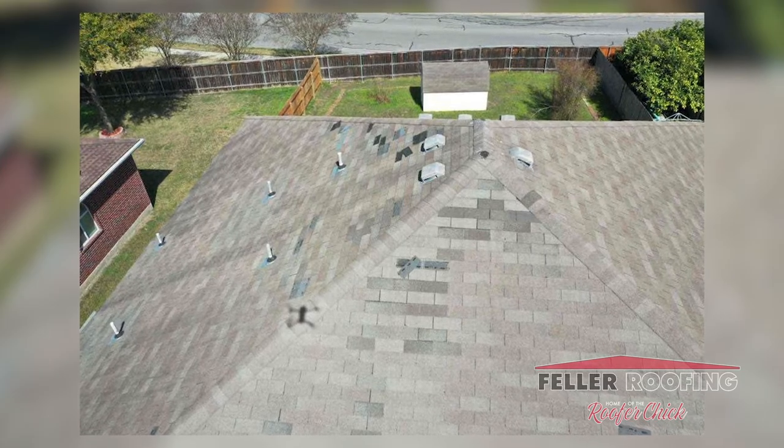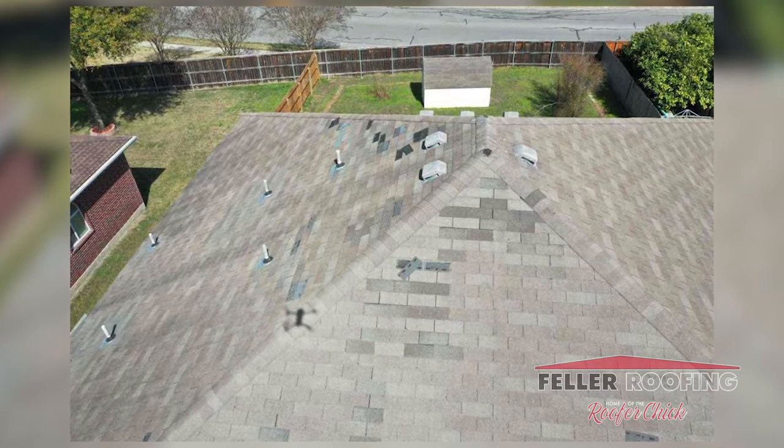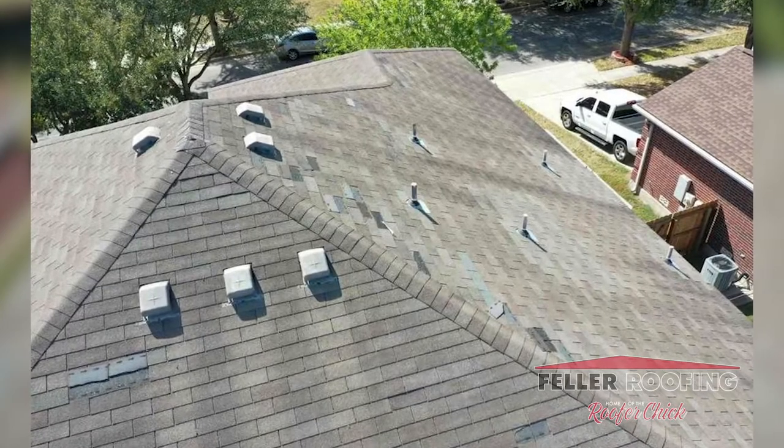Three-tab roofs, as we've talked about before, are rated for about 60-mile-an-hour winds, and when you have a two-story, it really catches a lot of wind.